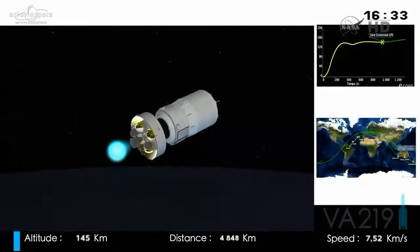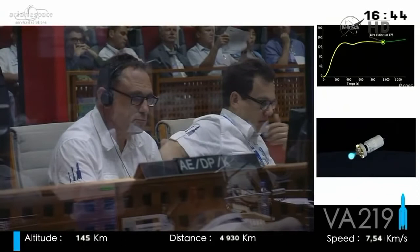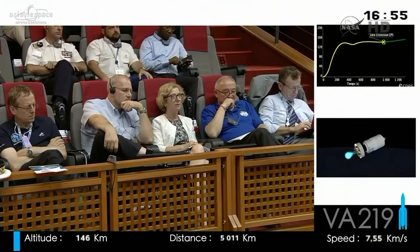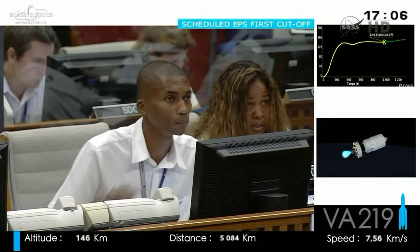Very exciting technology — it gives you goosebumps. On the top right of the screen you can see we've climbed high into space and plateaued out heading towards our orbit. We've had acquisition of signal at the base in Santa Maria in the Azores, and we are now heading out across the Atlantic towards Africa. The cargo on George Lemaître differs from previous ATVs — each one has had a different cargo configuration.